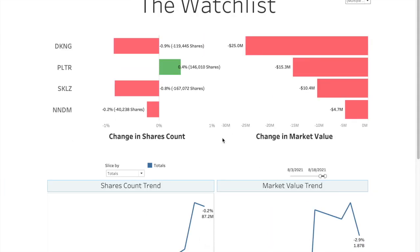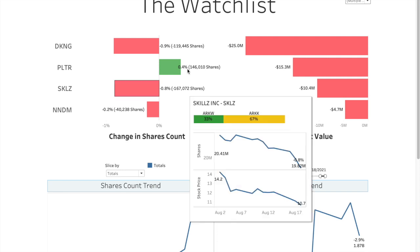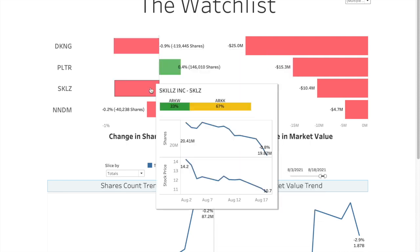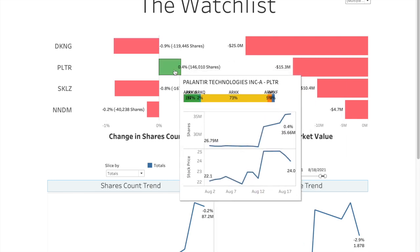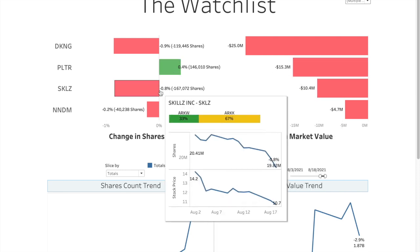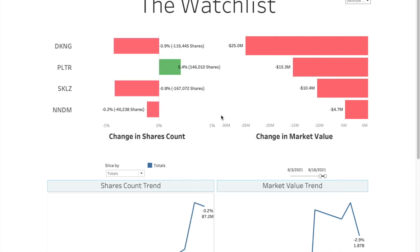In the daily watchlist: Draftkings is up 0.9 percent, Palantir up 0.4 percent, Skillz up 0.8 percent, and Nano Dimension up 0.2 percent — so none of these appeared in the biggest moves section. There's hardly any share movement; it's more of an adjustment rather than active buying or selling. By market value though, Draftkings is the biggest negative due to its stock price dip. Palantir had more shares added but is still negative because of the stock price. Skillz dropped to $10, and Nano Dimension is almost touching penny stock range. We'll see how it goes. Please like and subscribe and I'll see you tomorrow!